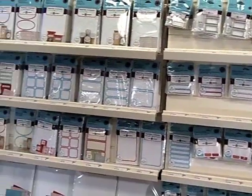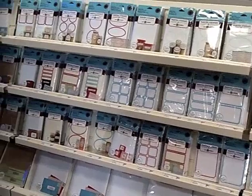Shop the new Martha Stewart Avery Collection at staples.com or in Staples stores across the U.S.